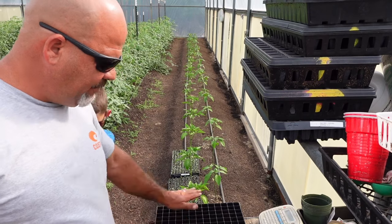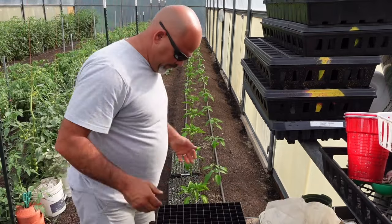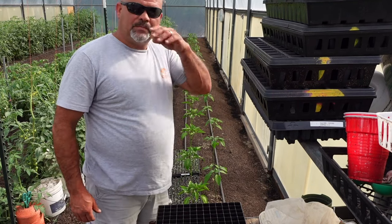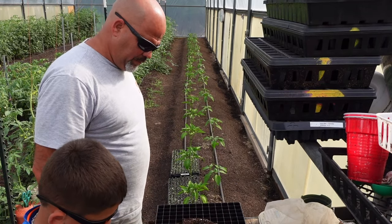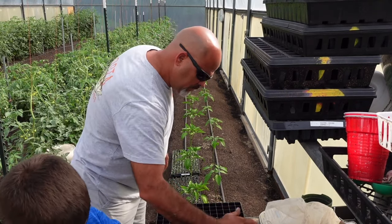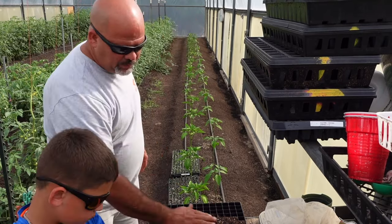Jason's going to put some dirt in these trays, level it up real good, and get us a good seed bed going in this tray. Push it around and get it all the way to the outside edges. Take off anything big you see. We need a little bit more.